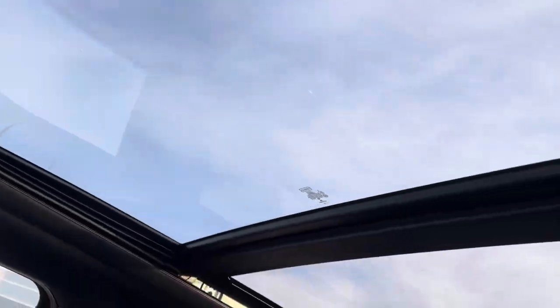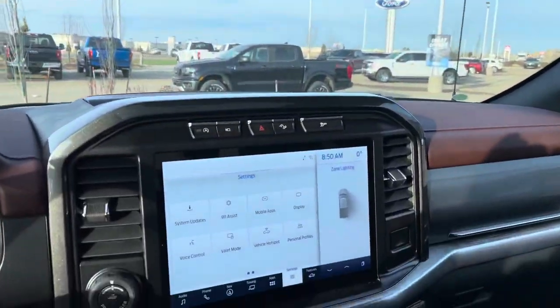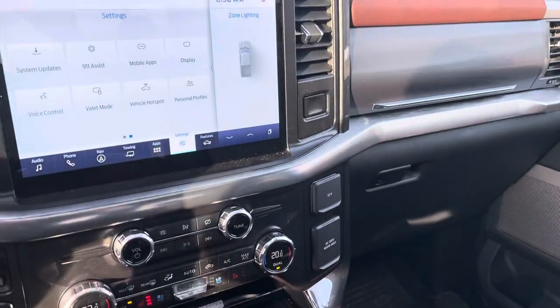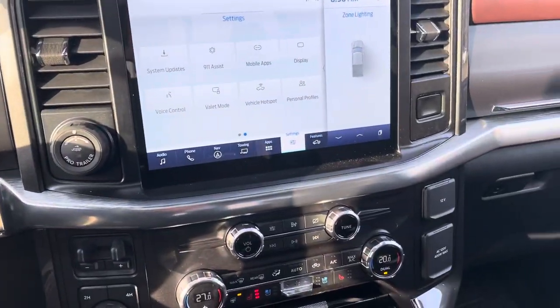Lots of natural light with this setup. If you're getting too much you can just hit the shade button and it will power-shade closed. Beautiful truck — 2021 502A Lariat package. Thanks for taking a look at this with me. If you're interested, let me know.